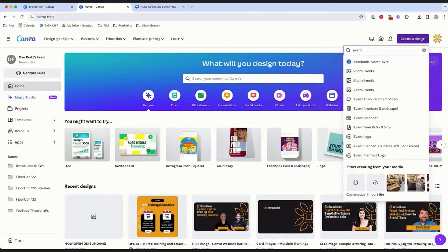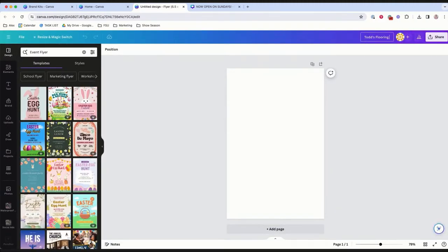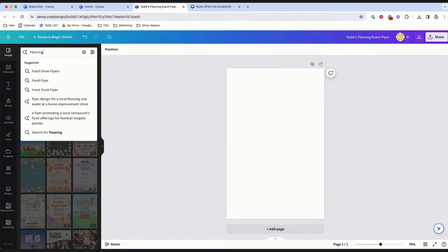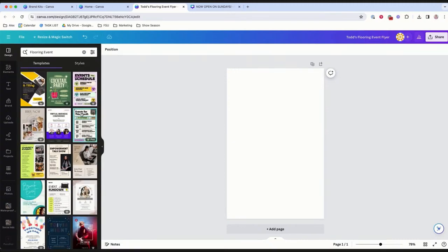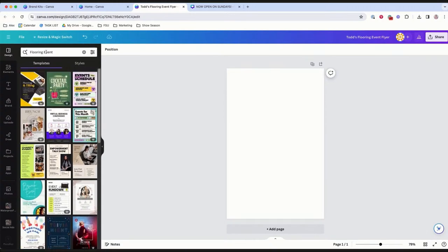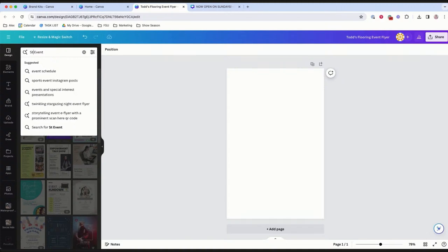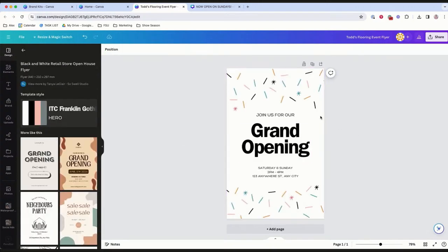We're going to do something specific for your store — something retailers are actually doing — an in-store event. Alex typed 'event flyer' in the top left search bar. Since it's near Easter, Canva shows Easter templates, but we searched 'flooring event,' then tried 'store event,' and boom — there's a grand opening template. Maybe you're having a grand opening, a reopening, or just a showcase in your neighborhood.